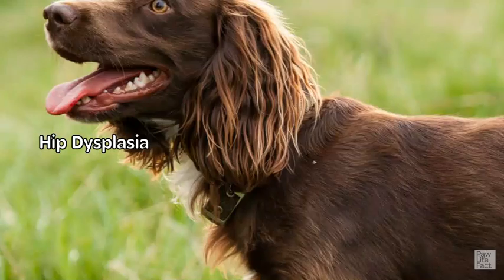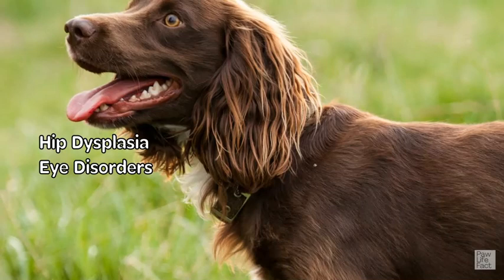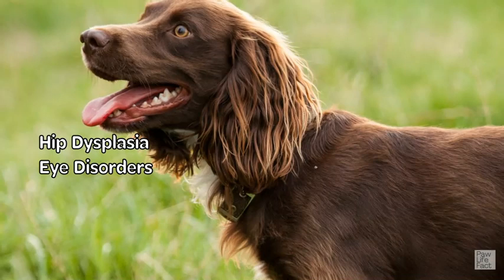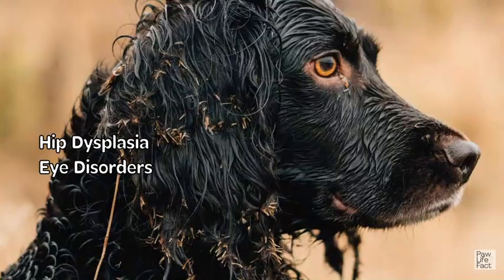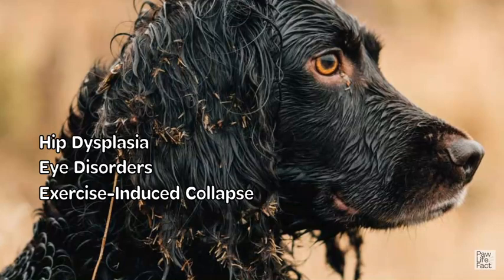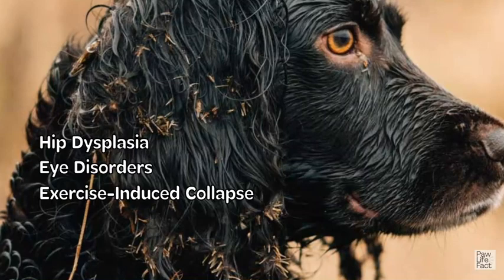Eye disorders: Boykin Spaniels can be prone to various eye problems, including progressive retinal atrophy, cataracts, and glaucoma. Regular eye examinations by a veterinarian and responsible breeding practices can help identify and manage these conditions. Some Boykin Spaniels can also experience exercise-induced collapse, where they may lose control of their muscles during intense exercise or excitement. Care should be taken to avoid overexertion and provide regular breaks during physical activities.